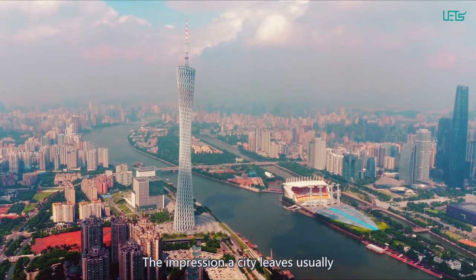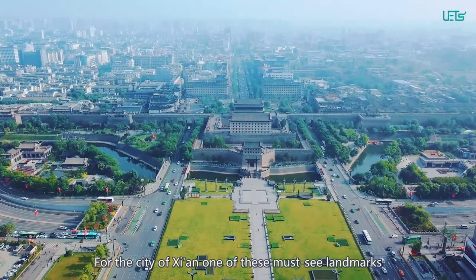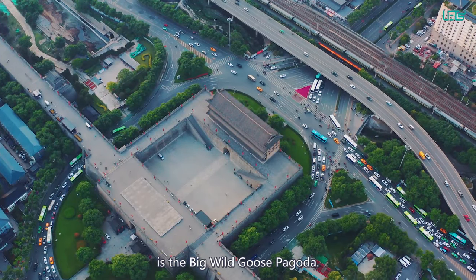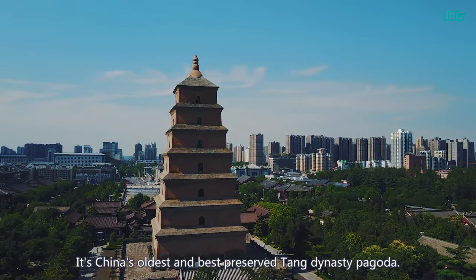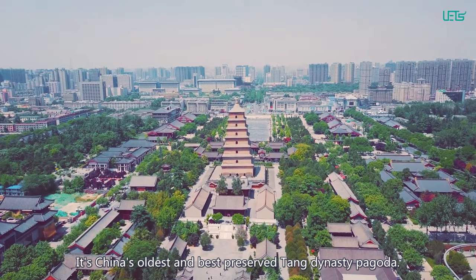The impression a city leaves usually comes from its famous landmarks. For the city of Xi'an, one of the must-see landmarks is the Big Wild Goose Pagoda. It's China's oldest and best-preserved Tang Dynasty Pagoda.